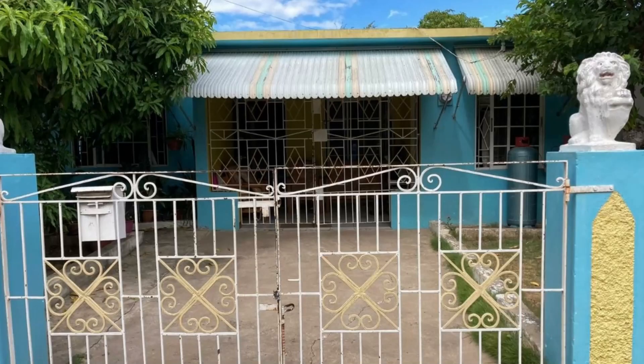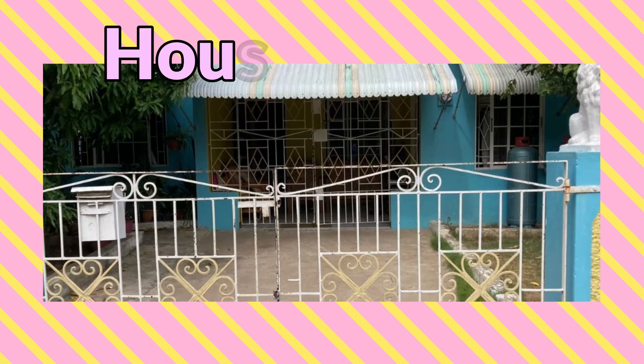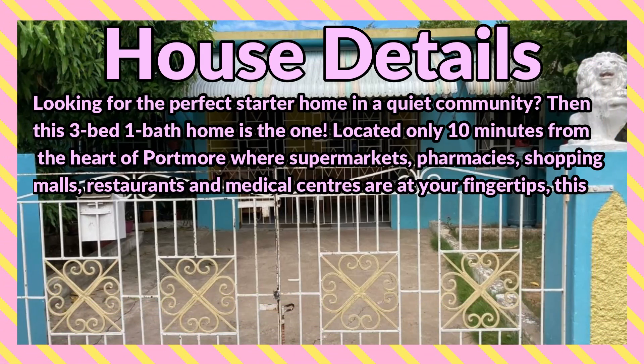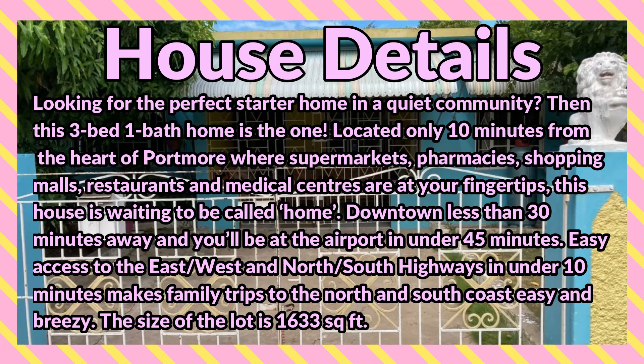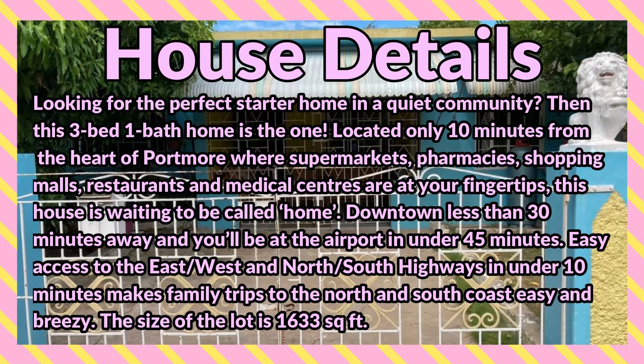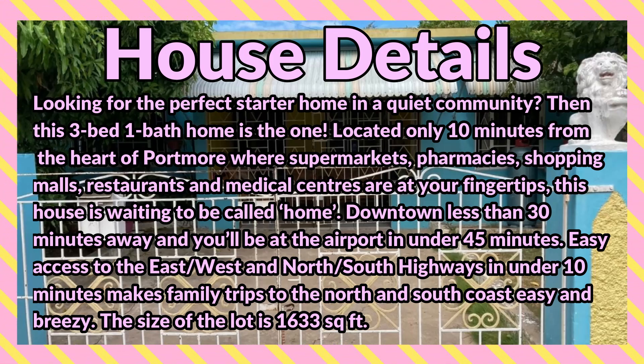What's up guys, welcome back to the channel. Today I'm bringing you this three bedroom, one bathroom house for sale at Bonita Way, Brayton Street, Newtown, Saint Catherine. Looking for the perfect starter home in a quiet community? This three bedroom, one bathroom home is the one — located only 10 minutes from the heart of Portmore, where supermarkets, pharmacies, shopping malls, restaurants, and medical centers are at your fingertips.